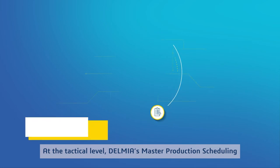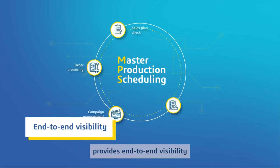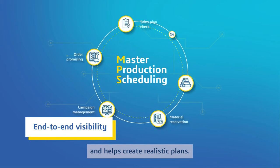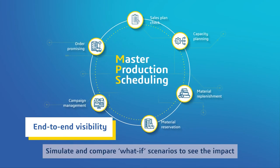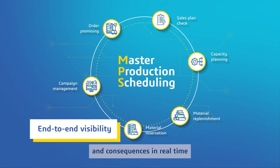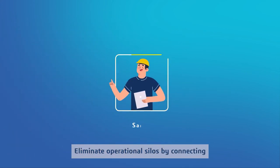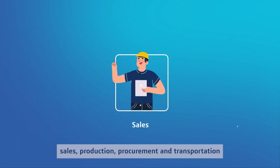At the tactical level, Delmia's master production scheduling provides end-to-end visibility and helps create realistic plans. Simulate and compare what-if scenarios to see the impact and consequences in real-time, and optimize performance in line with KPIs.